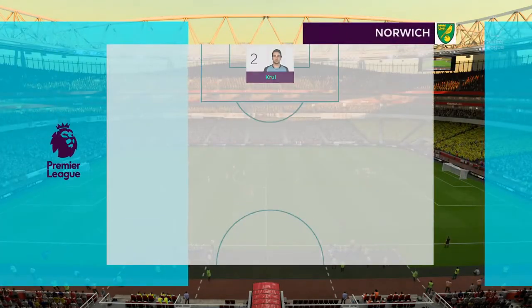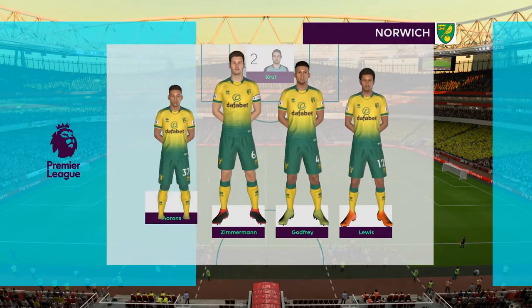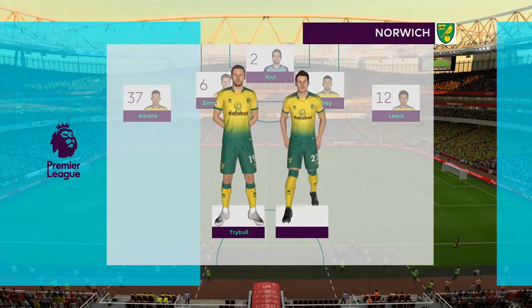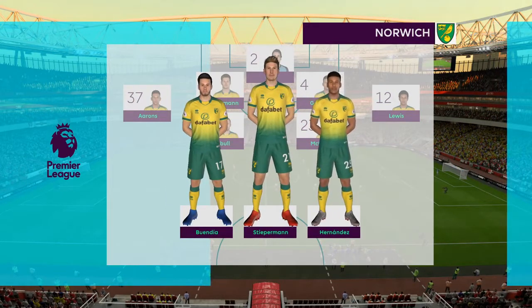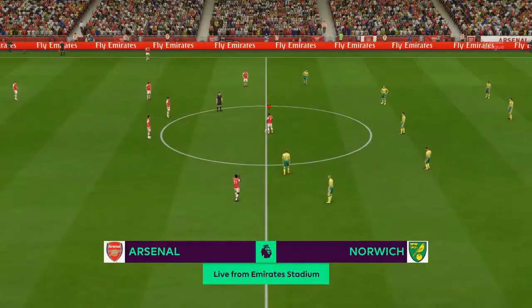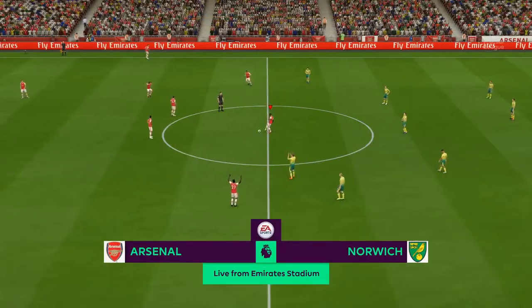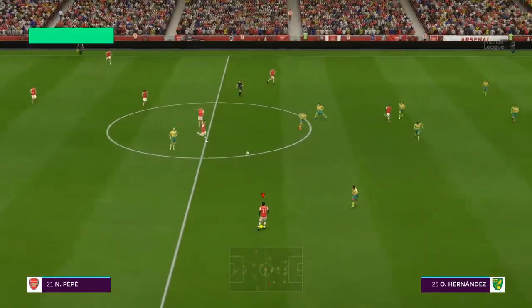And for Norwich City, this is the selection the manager's gone for for this game. I think that back four is really important for them. They've got to be strong and solid, but they've got a bit of protection, haven't they? They have. They should have more than enough. They've got players who are going to be working really hard and they can be a threat on the front foot. We'll wait and see.